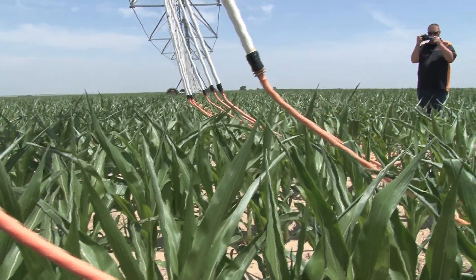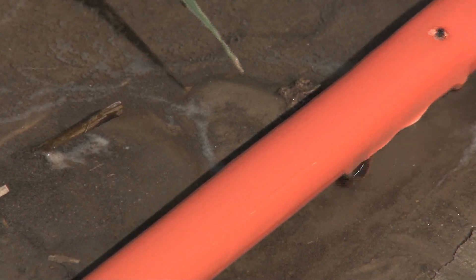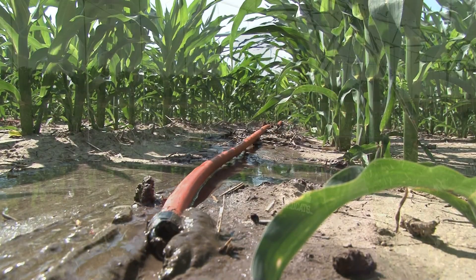There is a lot of interest given that our water supplies are declining and we don't have many options but to become as efficient as we can be.